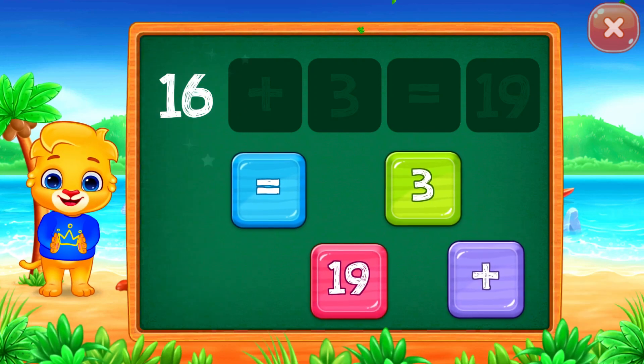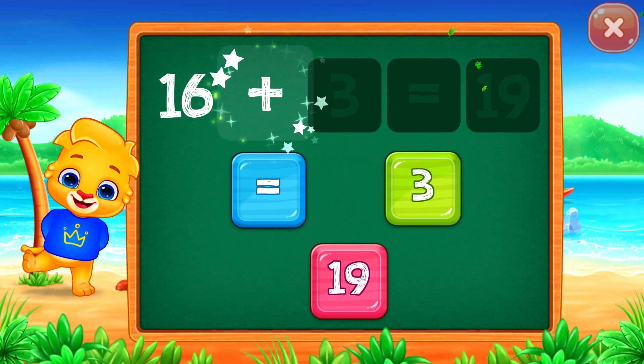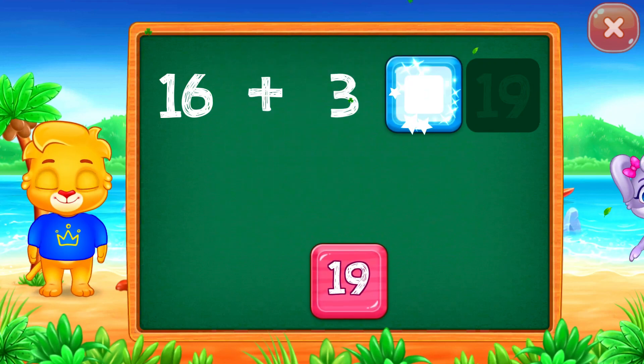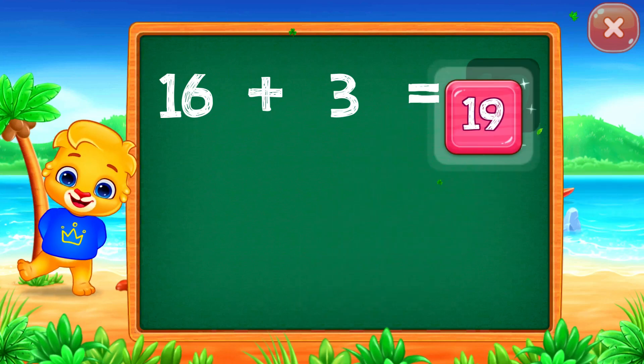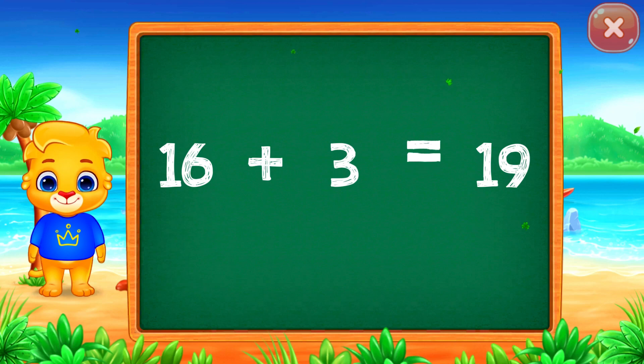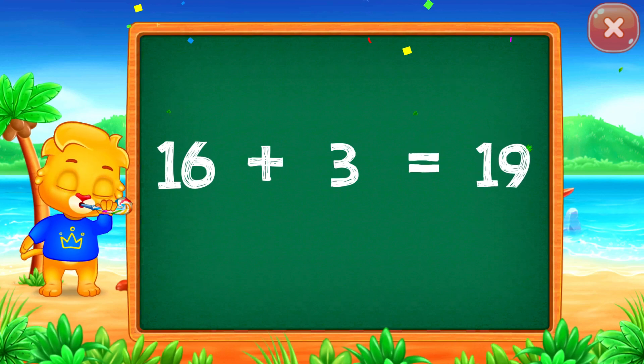Sixteen plus three equals... Well done! Nineteen! Woo-hoo! Sixteen plus three equals nineteen.